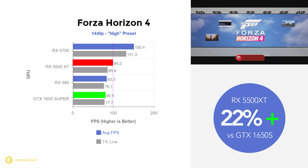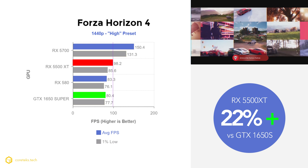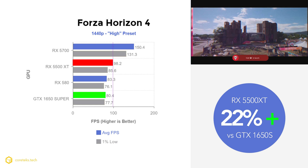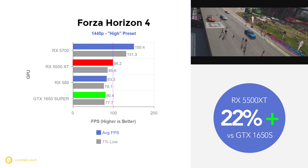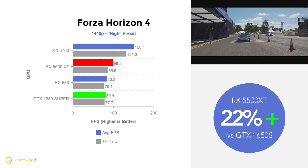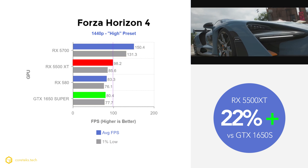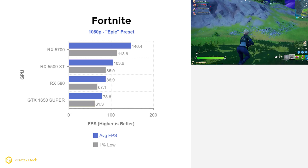Forza Horizon is obviously an outlier, but it is a game developed by Microsoft and I suspect we'll see more games in the future that favor AMD's RDNA architecture versus Turing. Perhaps this game is a sign of good things coming for AMD next year. I'll point out again that the RX 580 is not too far behind the 5500 XT in this title, even at 1440p.